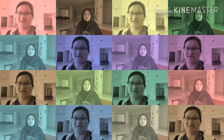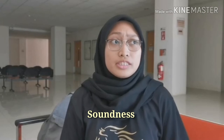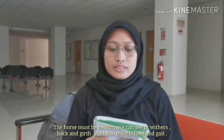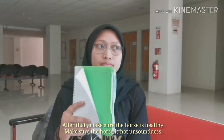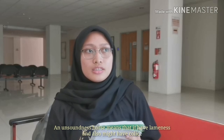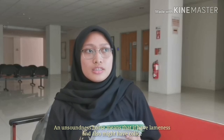For soundness of horses in endurance, the horse must be healthy — we can assess this through their overall condition, muscle tone, and gait. We must make sure the horse is not unsound. Examples of unsoundness include lameness and other conditions. That concludes our discussion on soundness.